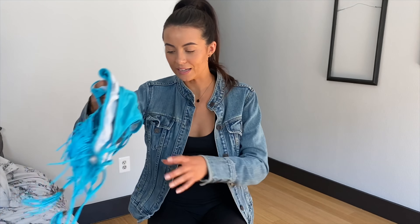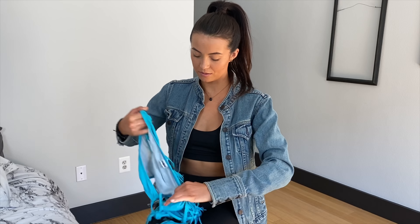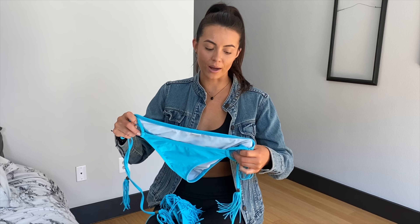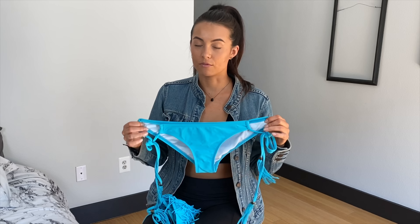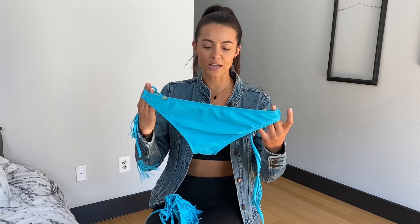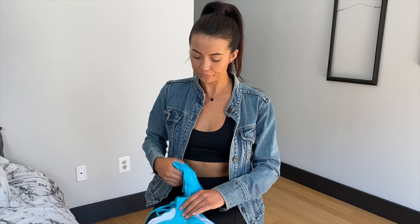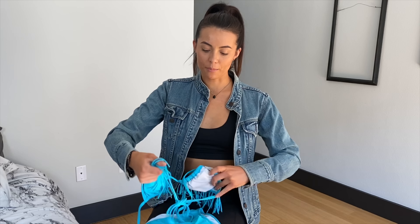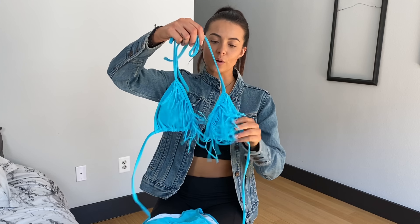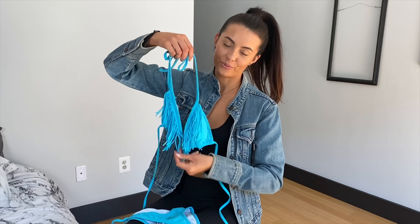My other bikini is going to be by Candy Wrappers. It is no longer a brand, but they have great stuff. They kind of wash out just a little bit in the wash after a certain time, or it just depends on the chlorine. But super cute. The top has a fringe base, so it really assets, you know, all the goods.